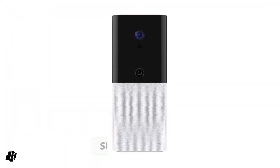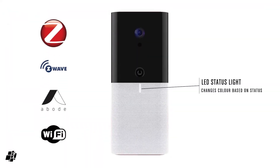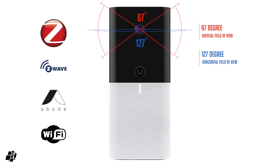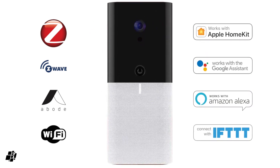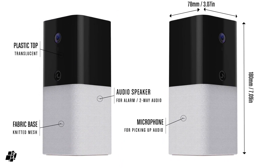The Abode IOTA All-in-One Security Kit has a stylish and versatile design, and the devices are easy to install and use. The system has a base price of $299, plus a monthly fee of $20 for professional monitoring and cloud storage. You can find more details on the Abode website.